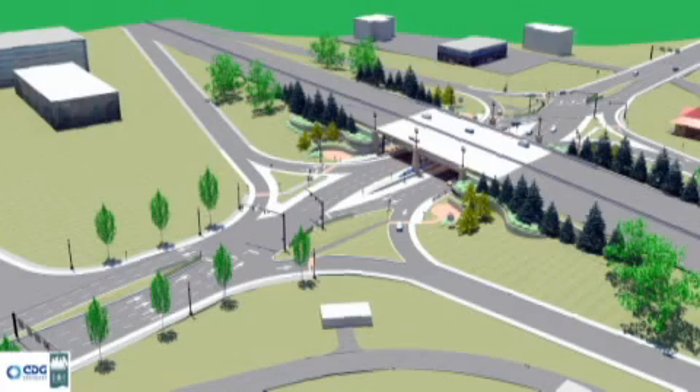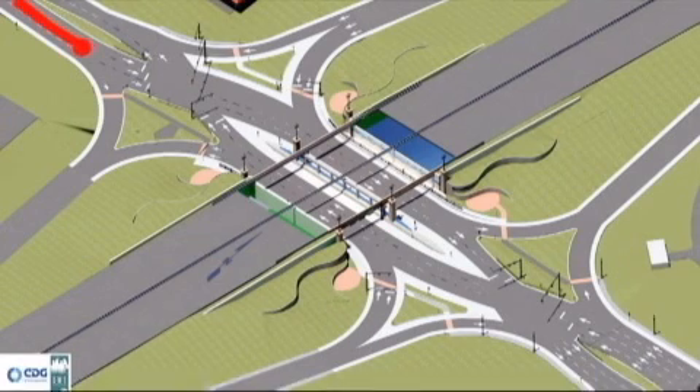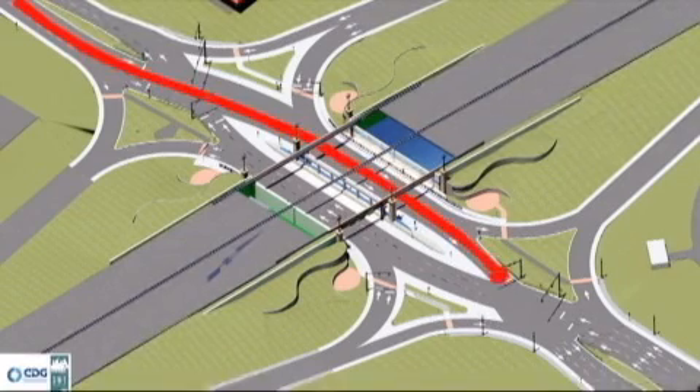Let's start at the heart of the DDI and at what makes this interchange unique. These crossings, which contain traffic signals, will send motorists — once the light turns green — to the opposite side of the road for a brief distance. Drivers heading east on Dorset Road will maneuver through the DDI this way.